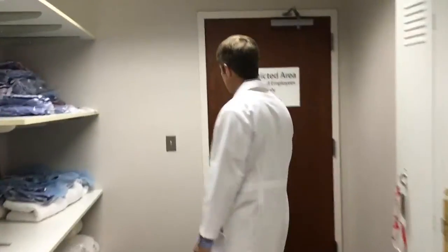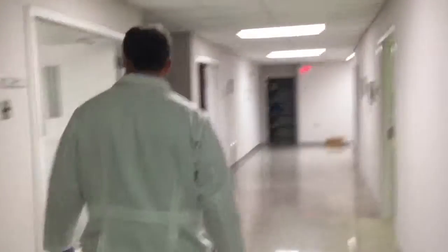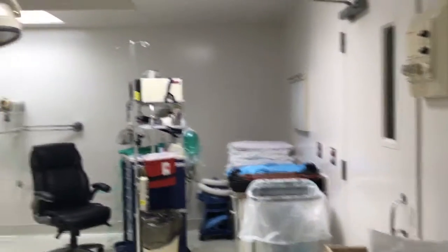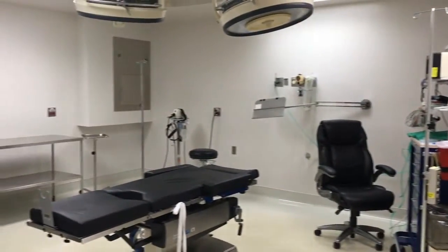Once you're ready and the anesthetist has seen you, you'll be brought back into the operating room. We have two fully accredited operating rooms here, and this is where you have the procedure done.